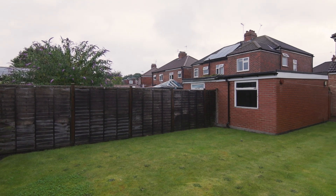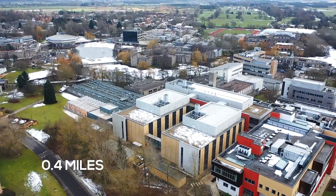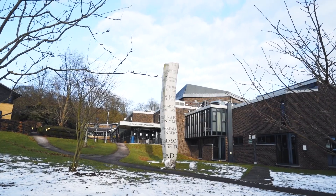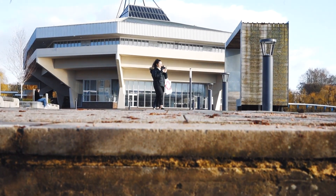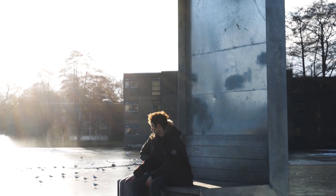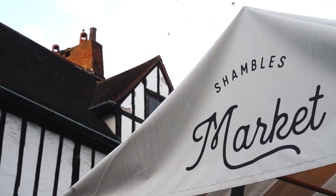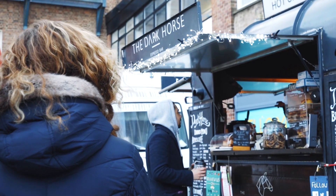At the rear of the property is a great sized garden to enjoy those summer months with your friends. If you are interested in this property and hundreds of others, please visit the Adam Bennett website. Thanks for watching!